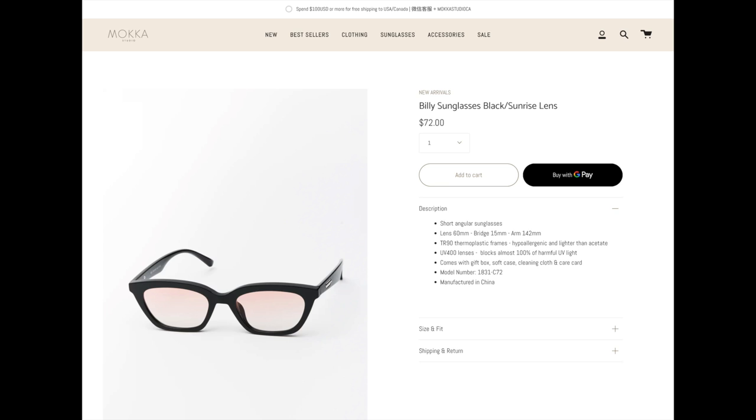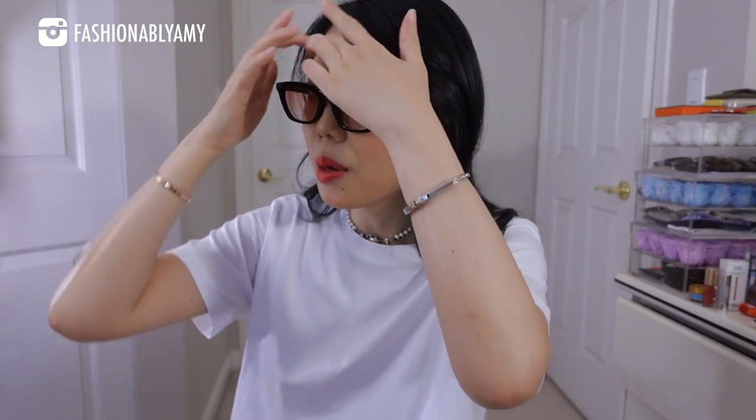This first pair is called the Billy, which is a short, angular style. They're so light and cool — you can wear them a little higher or a little bit lower. These glasses are $72 Canadian, made of thermal plastic with UV 400 lenses. They are polarized, and thermal plastic is a hypoallergenic material as well as lighter than acetate. They're very comfortable and suit me so well because, as you guys know, Asian faces have a flatter profile and don't have a ton of nose bridge, but they are so perfect on me.